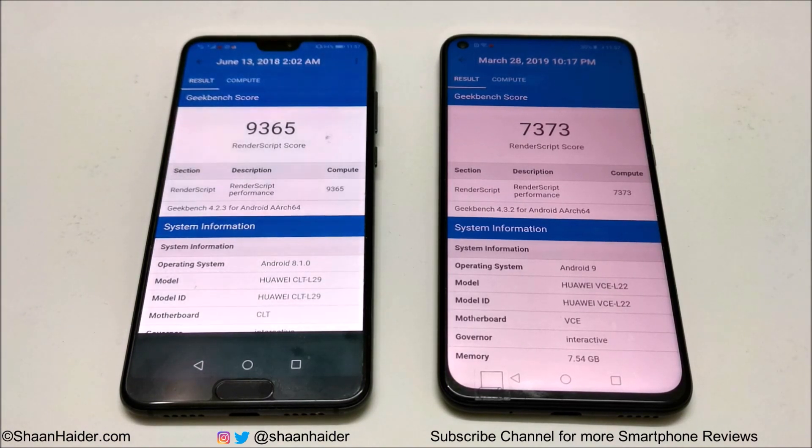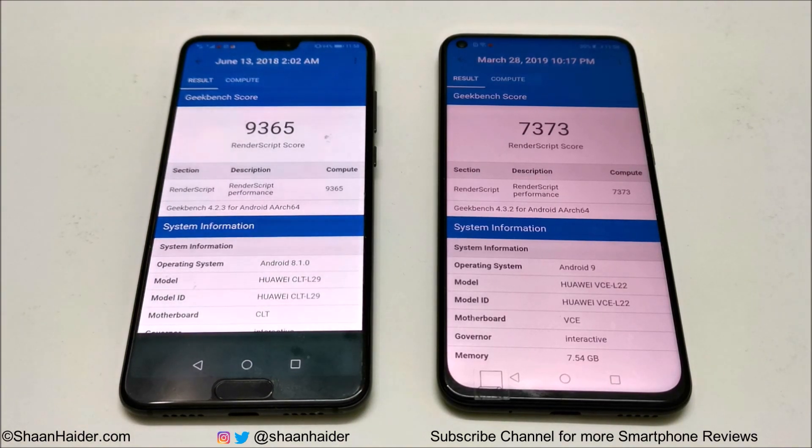In the Geekbench 4 compute test, the winner is again Huawei P20 Pro — it scored 9,365 and Nova 4 scored 7,373. So across all of these tests, the overall performance of Huawei P20 Pro is better compared to Huawei Nova 4. However, when it comes to GPU performance specifically, Huawei Nova 4 is better, which is why it won in Basemark X. In all other three tests, the winner is Huawei P20 Pro.